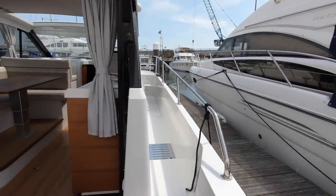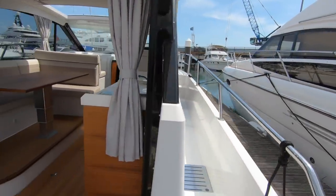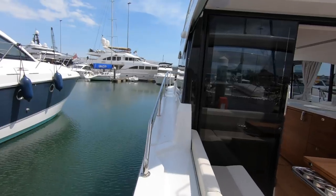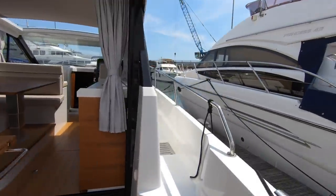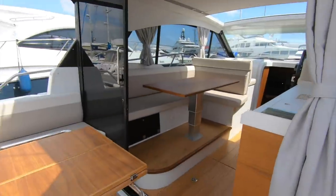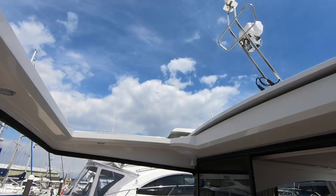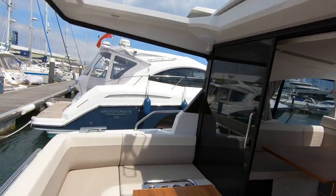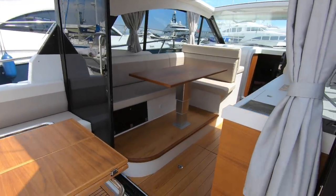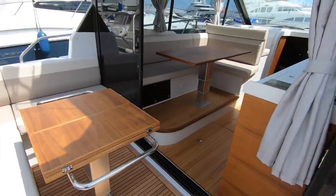Moving into the cockpit, the first thing you notice is that the decks are asymmetric — the starboard one is wider and deeper than the port side one. The port side is still usable for crew and fenders, but it's narrower and higher. The starboard side sinks down and lines up with the side door. Overhead you have the sunroof — a great way to let the sunshine in — and you can put canopies around the whole perimeter for a sheltered seating area. Both tables are on electronic high-low legs, so you can adjust their height at the touch of a button.